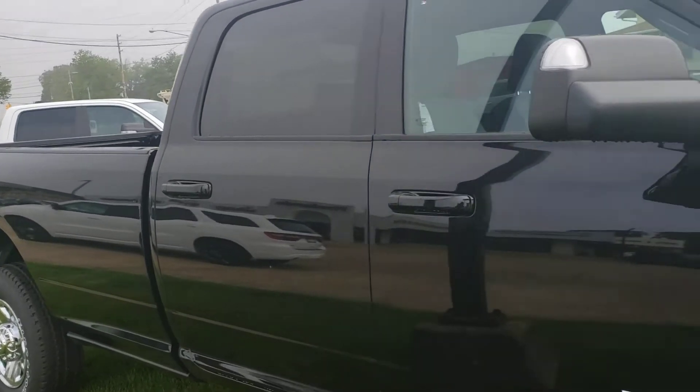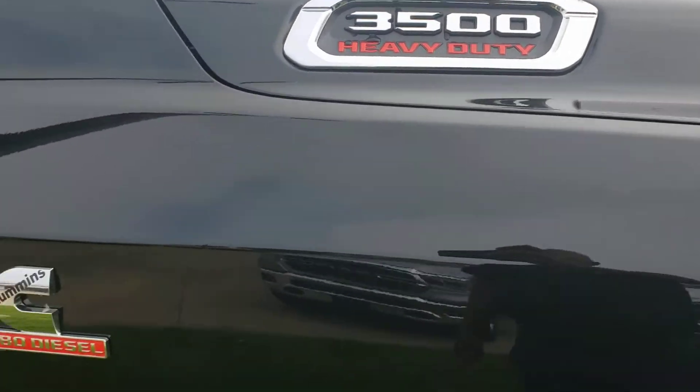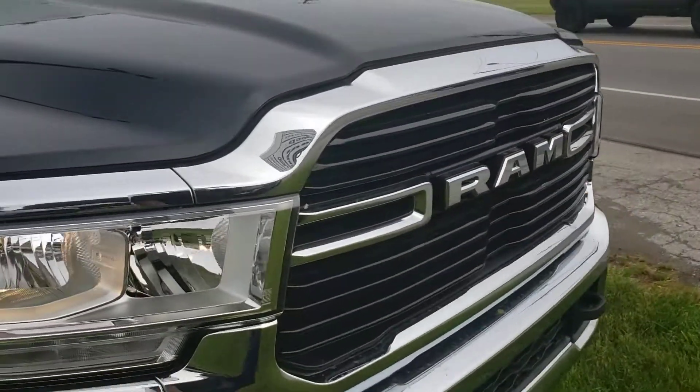Hi Leon, this is Mike with Firelands Chrysler Dodge Jeep Ram showing you the 3500 heavy-duty. Here is a Cummins diesel.